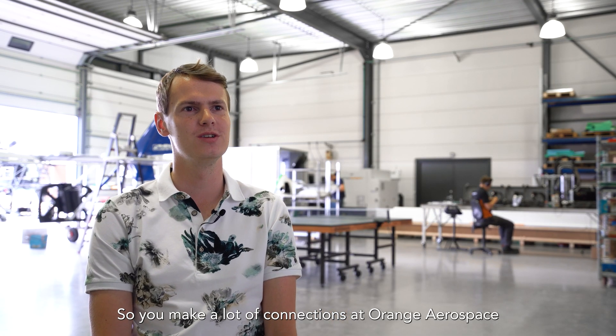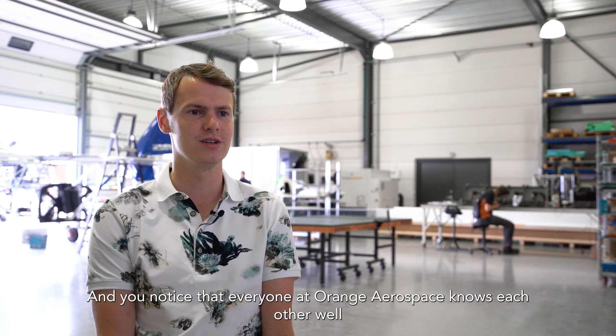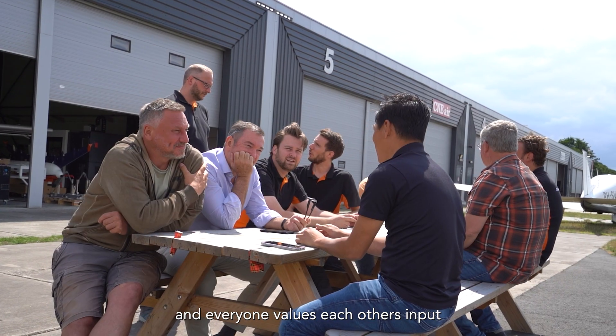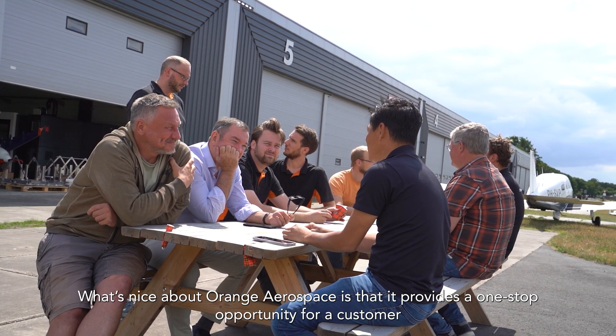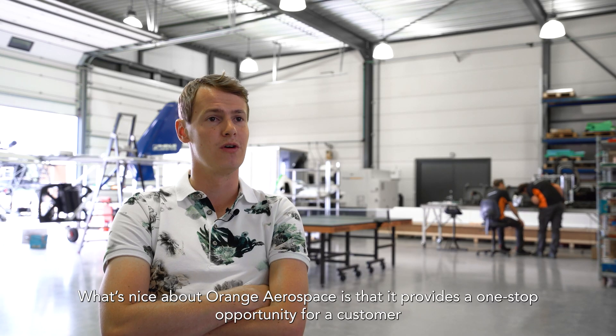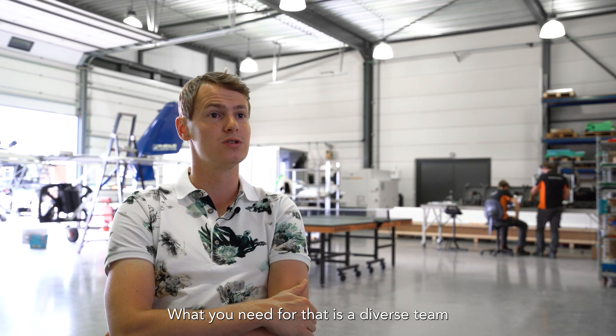You make a lot of connections at Orange Aerospace and you notice that everyone knows each other well and values each other's input. What's nice about Orange Aerospace is that it provides a one-stop opportunity for a customer, and what you need for that is a diverse team.